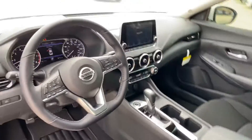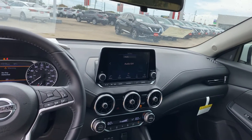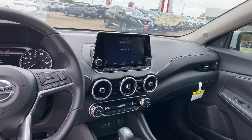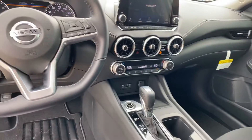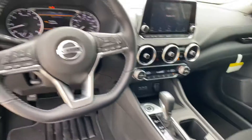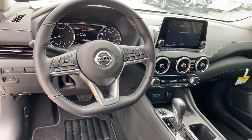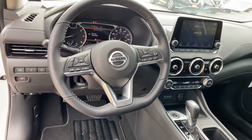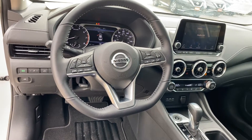Inside, you are going to get that 7-inch color display touchscreen as well as dual climate control. You're going to get USB and auxiliary inputs. You will have push-button ignition right here. On the steering wheel, you will have the intelligent cruise control, Bluetooth hands-free connectivity, all your radio controls, volume control, and all that sort of stuff.